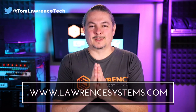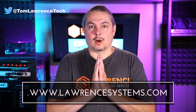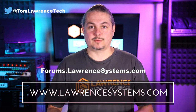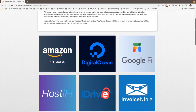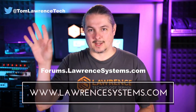Thanks for making it to the end of the video. If you liked it, please give it a thumbs up. If you'd like to see more content, hit subscribe and the bell icon for notifications. If you'd like to hire us, head over to laurencesystems.com and fill out our contact page. To carry on the discussion, head over to forums.laurencesystems.com — suggestions for new videos are welcome there. If you'd like to help the channel in other ways, check out our affiliate page for tech offers. Thanks for watching and see you next time.